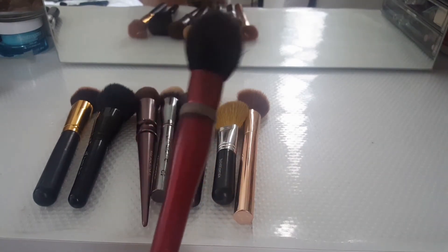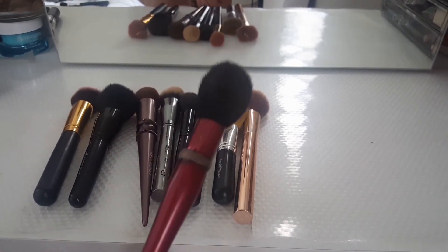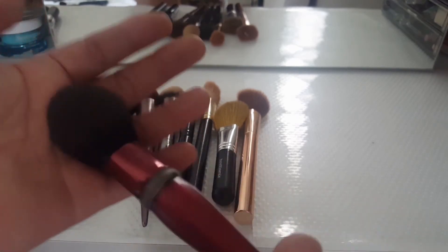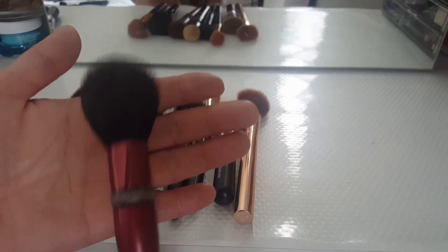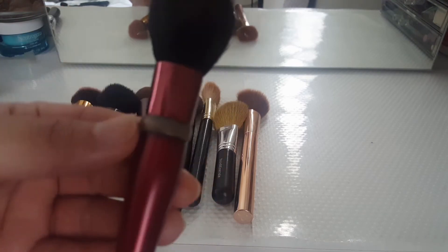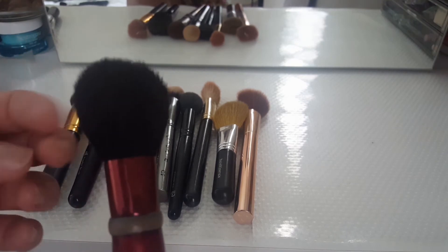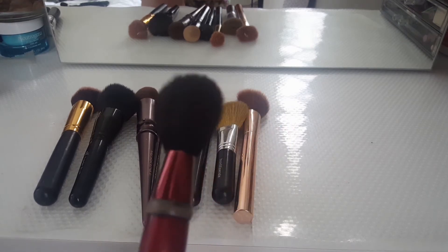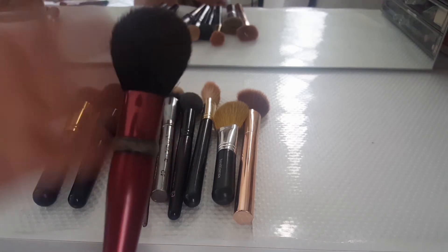This brush — at one point I thought about decluttering it, but it stayed with me for so long. This must be one of my oldest brushes in my collection and I love it. It's from Revlon. I don't know if they even sell it anymore. For some reason the size is just perfect for blush — I use it as a blush brush all the time and I just freaking love it. It's really old but I maintain it well. I'm going to try to use it more this year, and then after this year I'll let her go. But for now I'm keeping it.